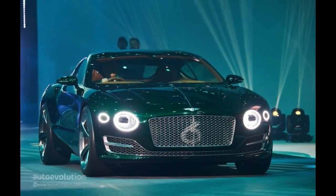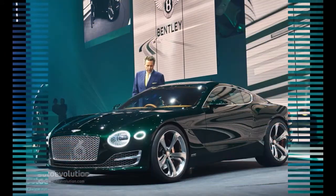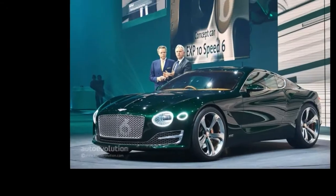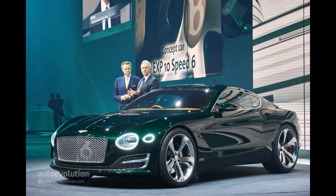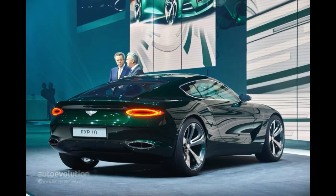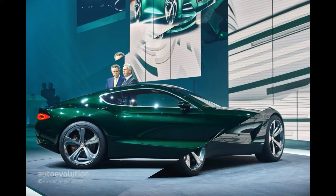Furthermore, the traditional quilting now has a copper center on each diamond, something we haven't seen before. The mix of old and new is further enhanced by the approach the company had in creating the instrument cluster, which integrates both a digital display with touch-sensitive surfaces and an analog rev counter.